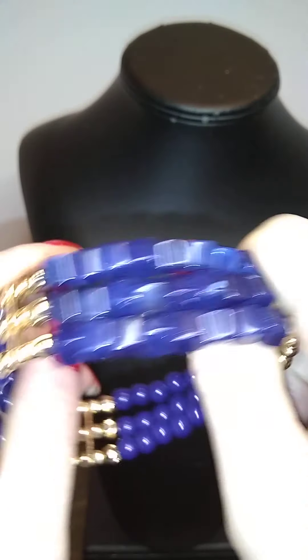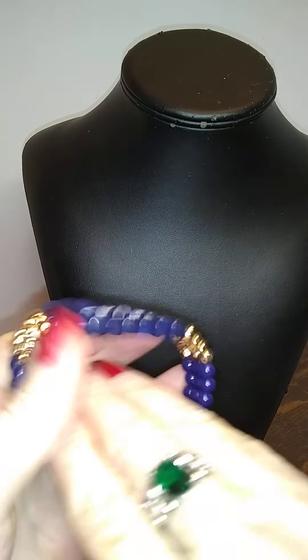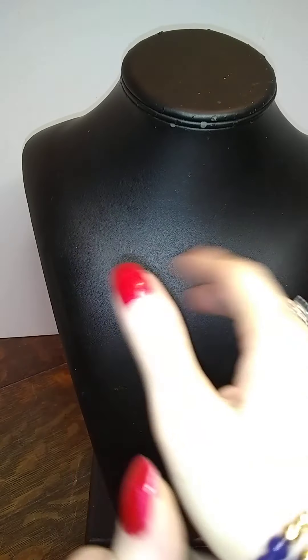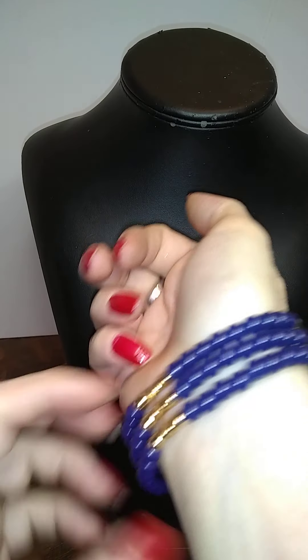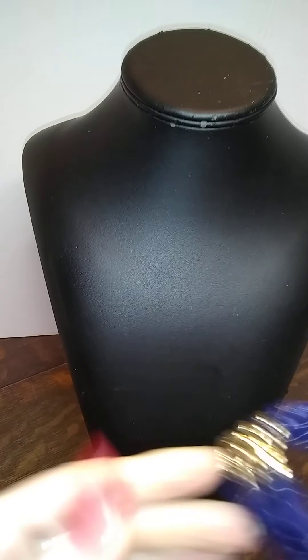Here's a navy blue and gold, very tight stretch bracelet — plastic, all of it. But it's brand new.